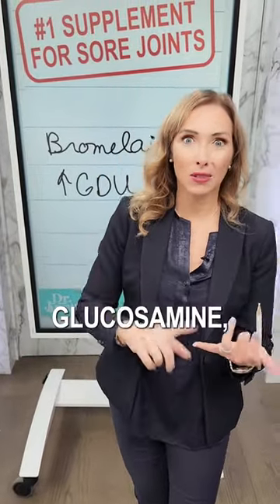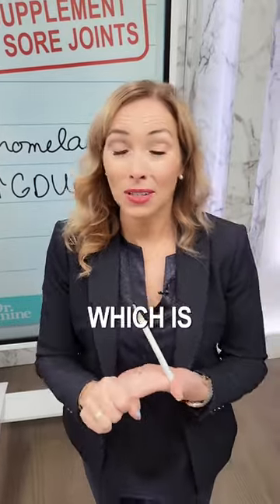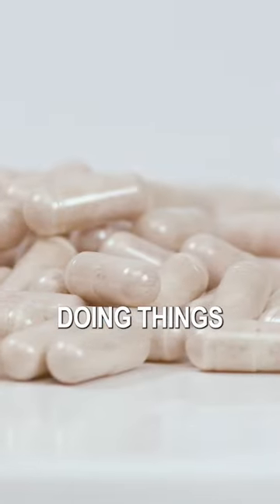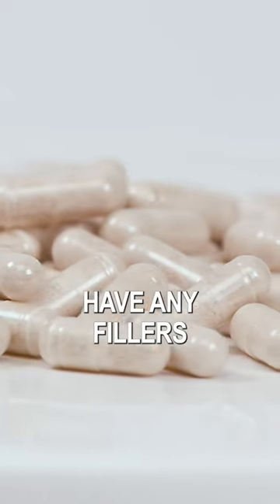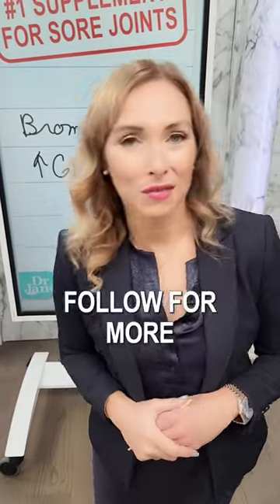It's something that I take along with my glucosamine, my MSM, my chondroitin sulfate, and my Boswellia — which is frankincense — for joint pain relief, doing things naturally. Always look for supplements that don't have any fillers or flow agents, and especially no magnesium stearate. Follow for more natural health tips.